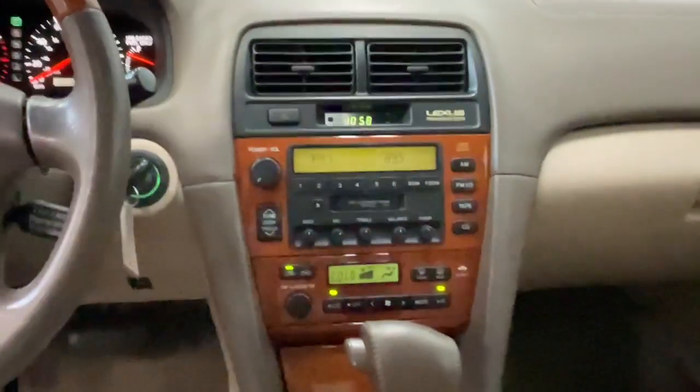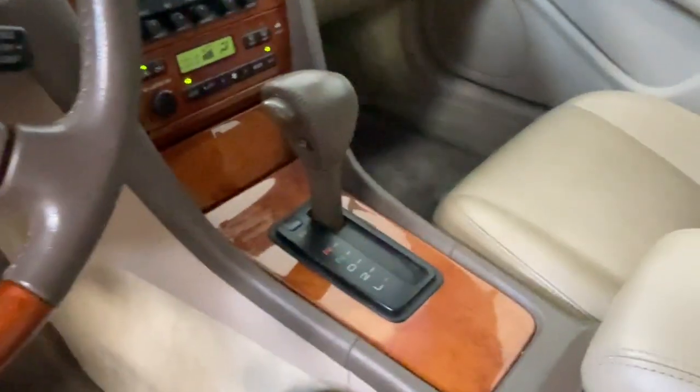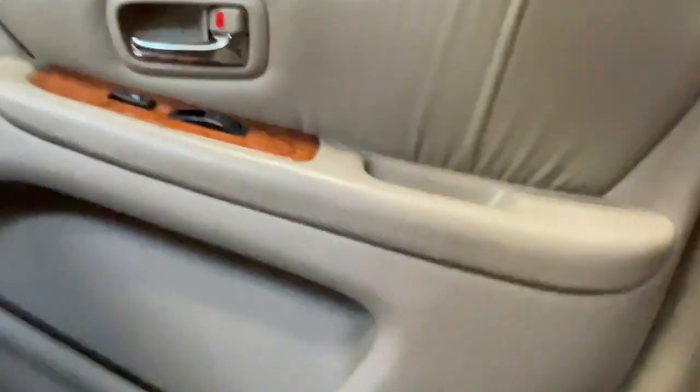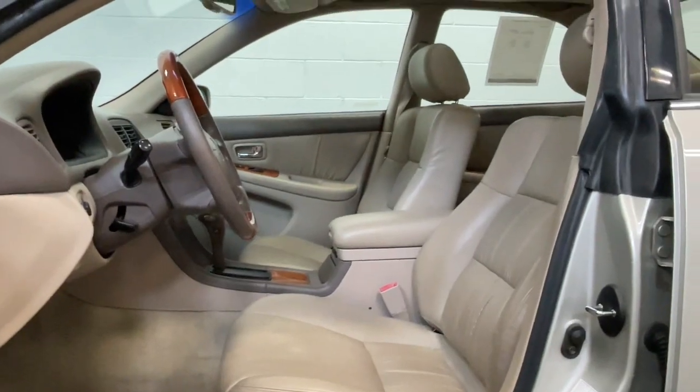These are just some of the great options this vehicle comes with: keyless entry, sun moonroof, power passenger seat, woodgrain interior trim, heated mirrors, fog lamps, alarm, aluminum wheels, power driver seat, and leather steering wheel.